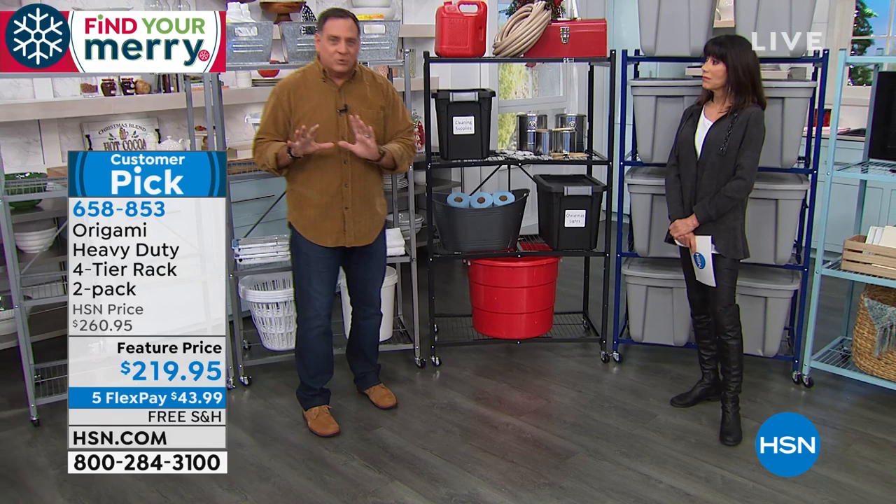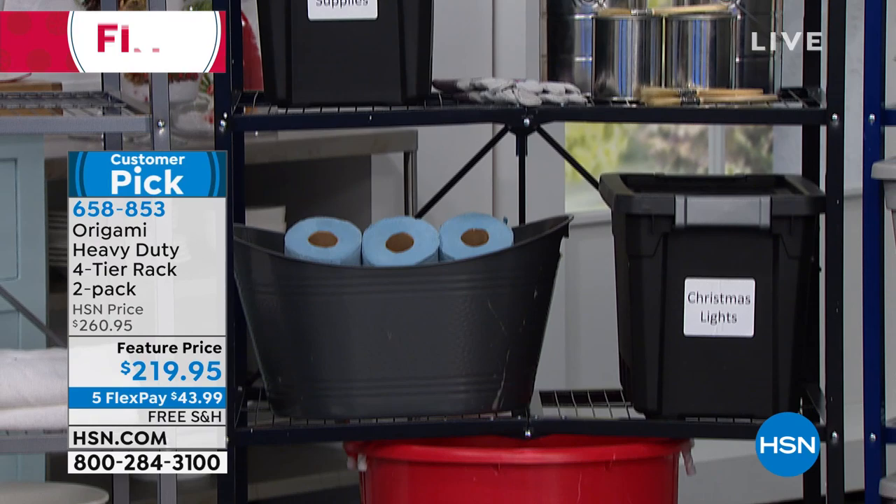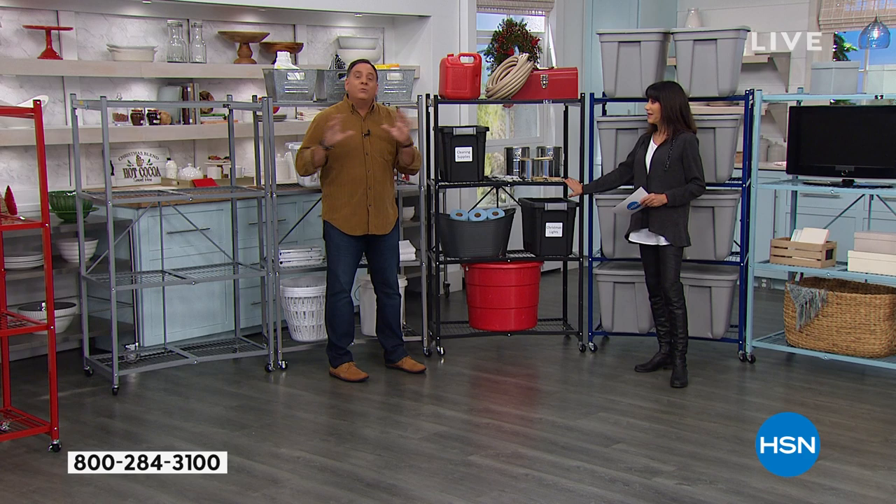Dimensions: 60 inches tall without wheels, 63 inches tall with wheels. Each shelf is three feet across and a foot and a half deep — so with four shelves you're getting 12 linear feet of storage. You've got a lot of space on this.